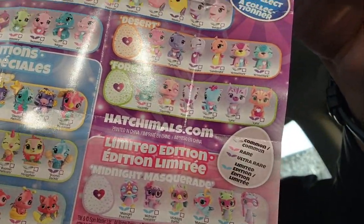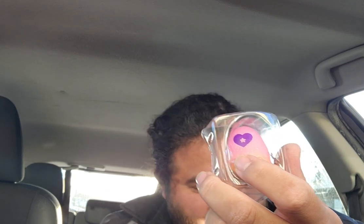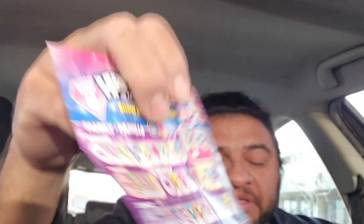Here's all the Hatchimals. So we got one with a star — a little star thingy. And a pink one. Maybe the... rub the heart for color change. Interesting. We might have gotten the garden one, because that looks kind of pinkish.